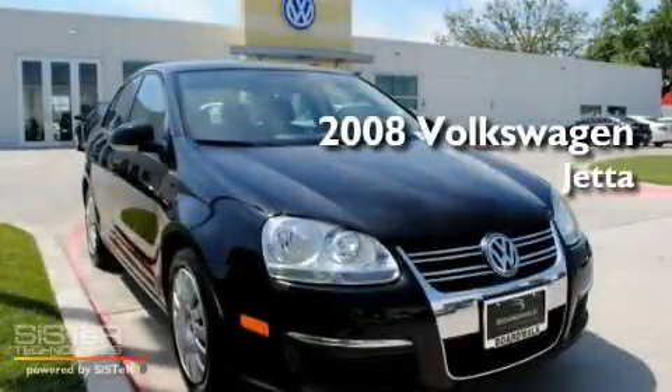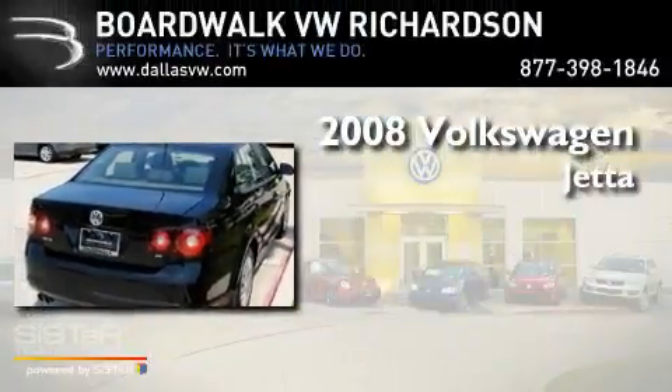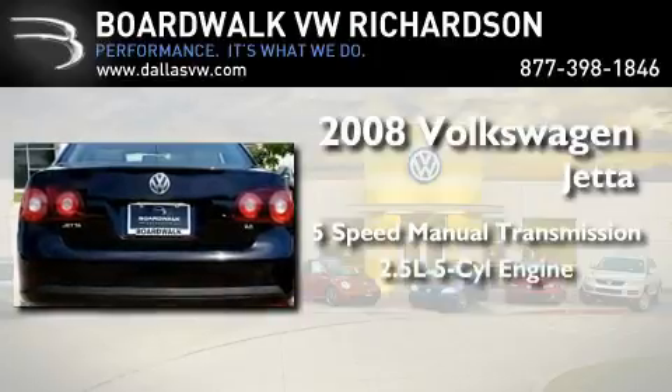This is a certified pre-owned 2008 Volkswagen Jetta. This four-door sedan has a five-speed manual transmission and a 2.5-liter inline five-cylinder engine.